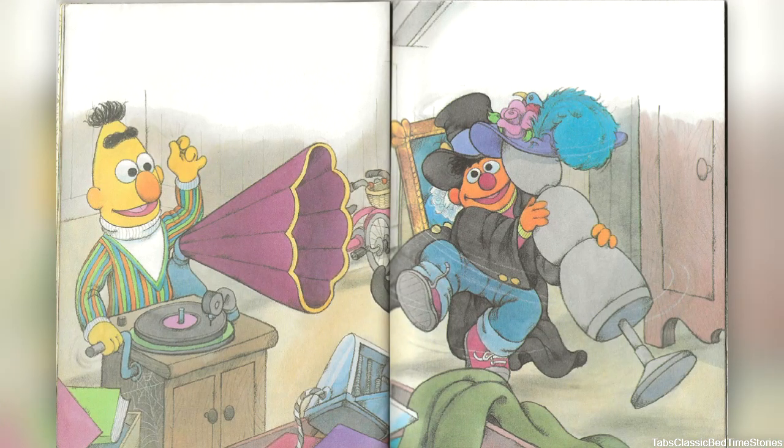Bert discovered an old-fashioned record player called a Victrola. He put a record on it and cranked it up to make it go. Nearby Ernie found a fancy black jacket and a top hat and he put them on. 'May I have this dance?' he asked the dummy. They waltzed around and around to the Victrola's tiny music as Bert snapped his fingers to the beat.